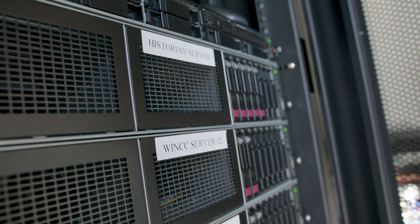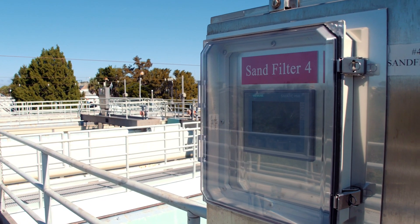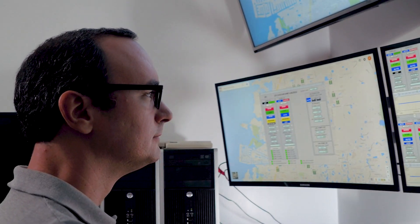We added a lot of features that we never could imagine before. It's allowed us to bring all the data into one source. In the long run, it will save the city money. This new system allows you to do tasks that you wouldn't be able to do in an efficient manner manually.